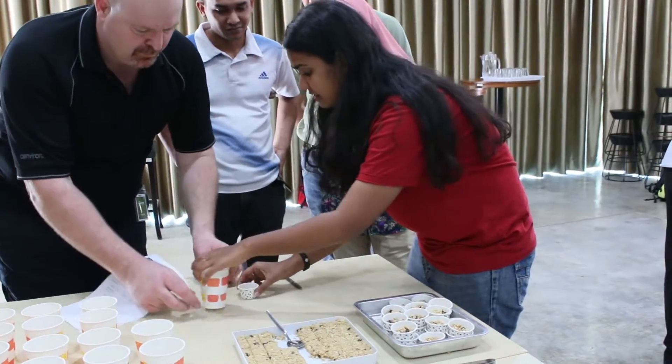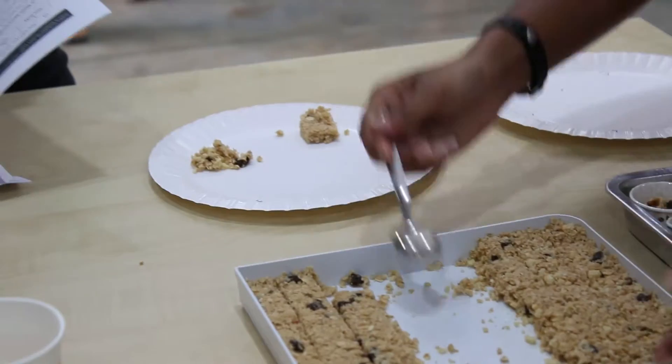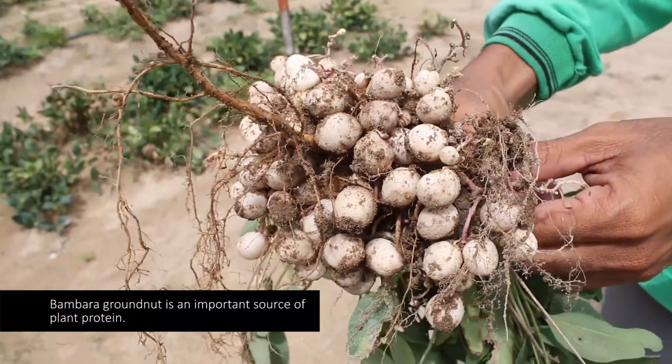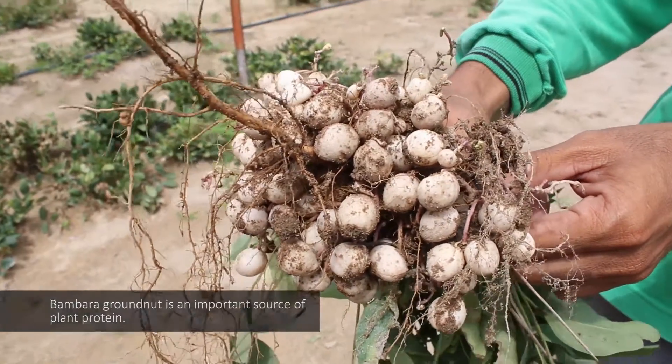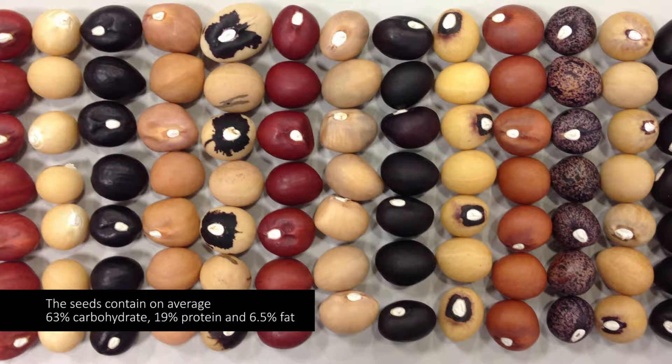The biggest challenge for me was to make sure that the granola bar sticks together — if not, it turns into not a bar but more like a cereal. There are quite interesting facts about Bambara groundnut: they are high in protein, and it tastes similarly like peanut butter.